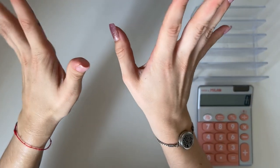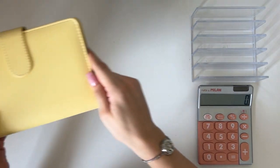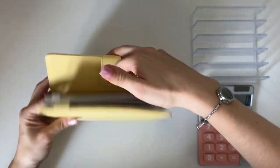Hey guys, welcome or welcome back to my channel. In today's video I'm doing a very fun video — we're going to take out some of the money from my savings challenges and re-stuff it into our binders.